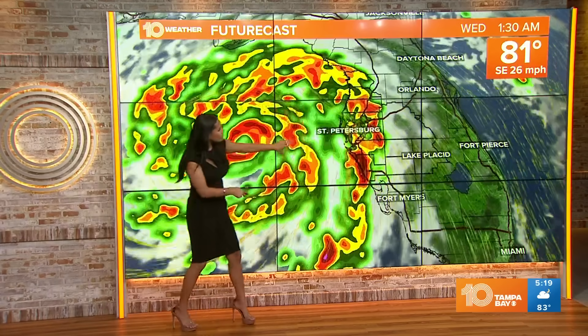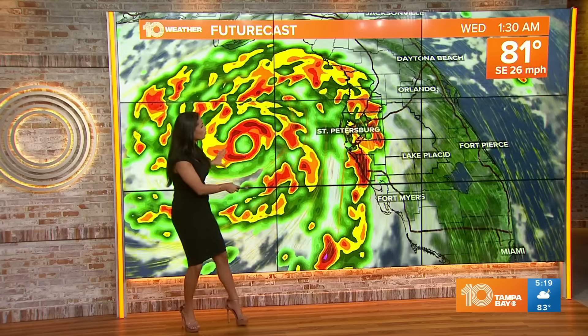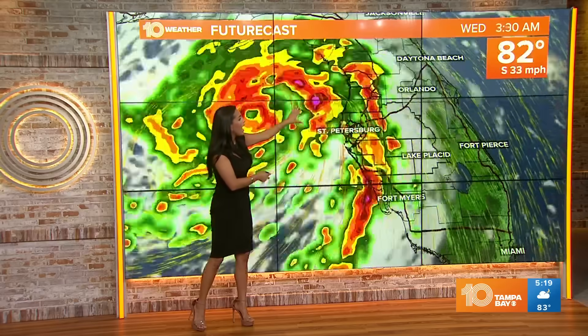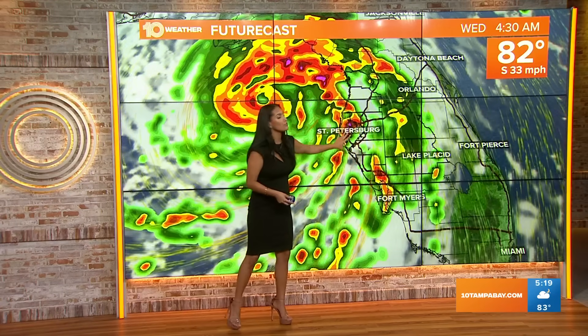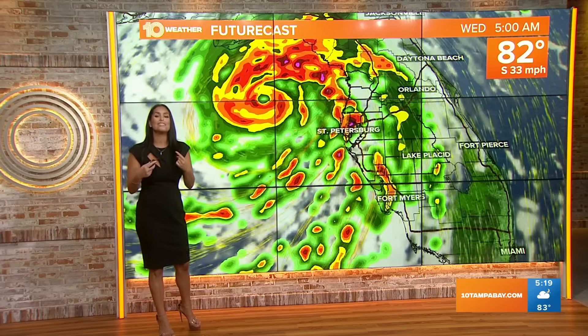As the system continues to shift more northward — this is 11:30 tonight — the main event is going to be late tonight, early tomorrow morning. You can see the eye almost parallel with Tampa Bay at 1:30 a.m. It's going to continue to travel northward, heading into 2, 3 a.m. That's when we continue to see these bands of rain and wind. However, the one main impact — the most dangerous part of the storm — is that storm surge.